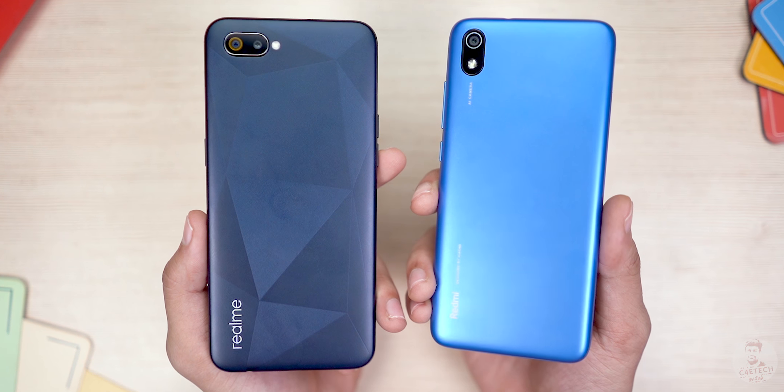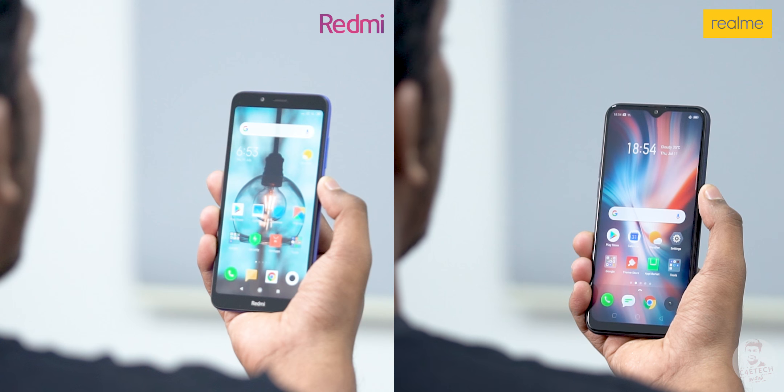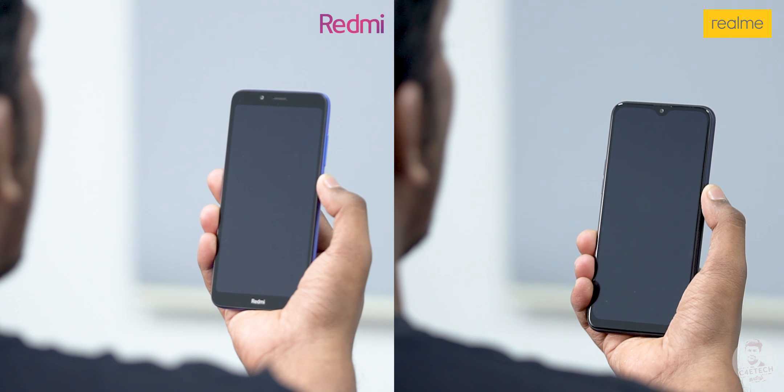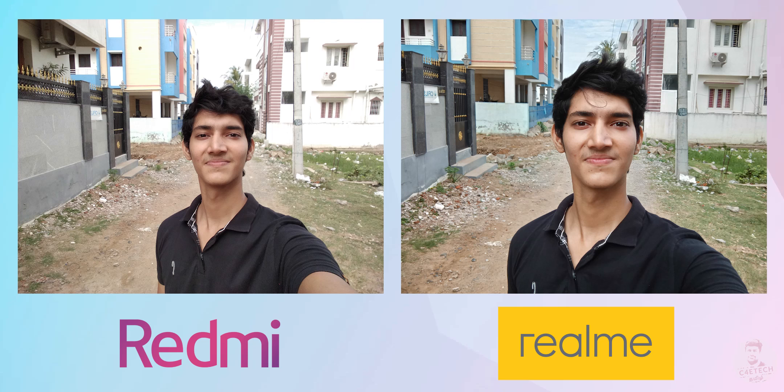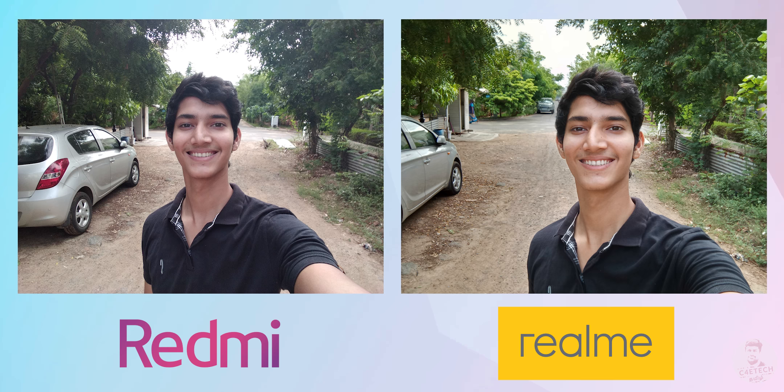There is no fingerprint scanner on both phones, but you can use a 5-megapixel selfie camera for face unlock, which is very fast and accurate. For selfies, the Redmi 7A has a wider field of view, which is an advantage. The Realme C2 has a wider aperture of f/2.2.